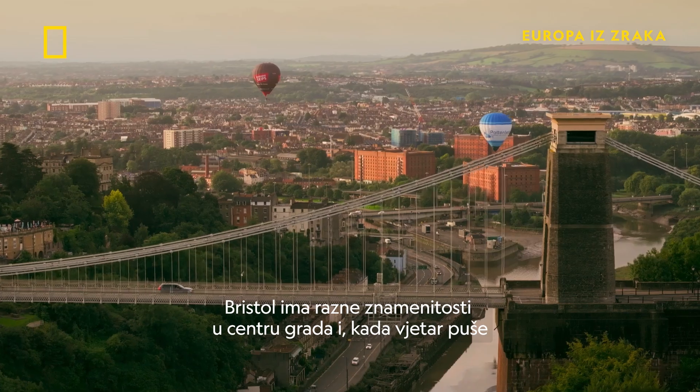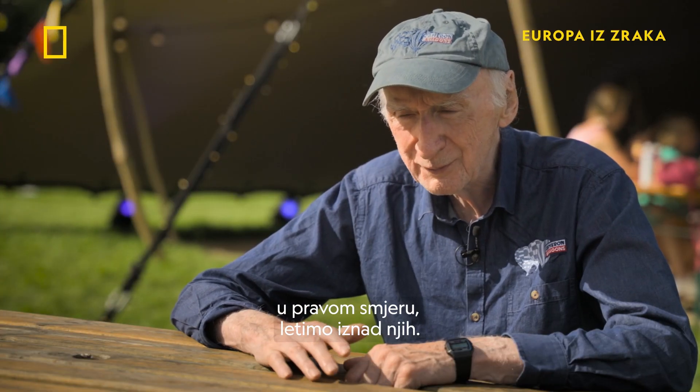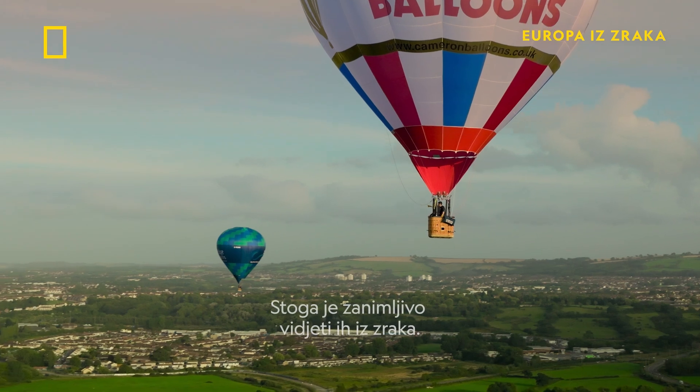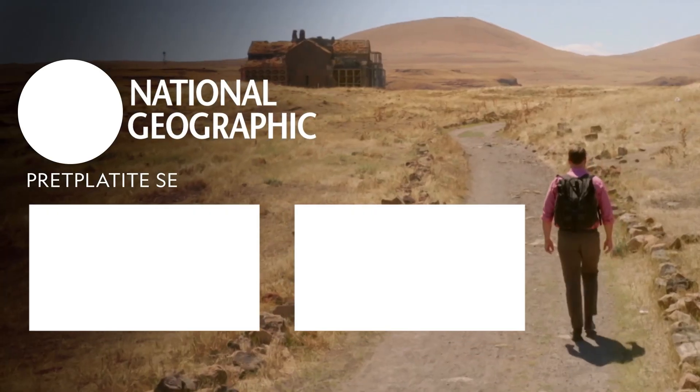Bristol has various landmarks in the city centre, and when we have the wind in the right direction we do fly right over them. So it's interesting to see those from the air — it looks like a nice journey.